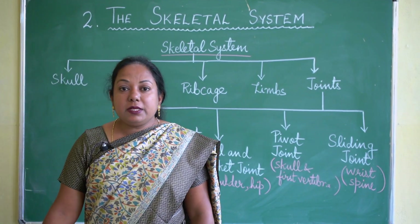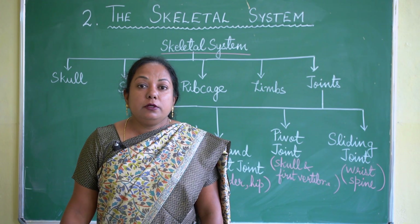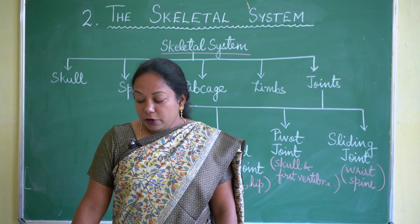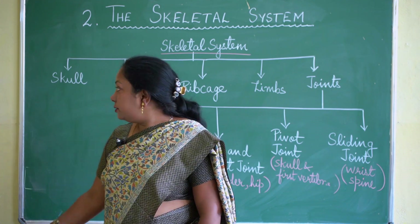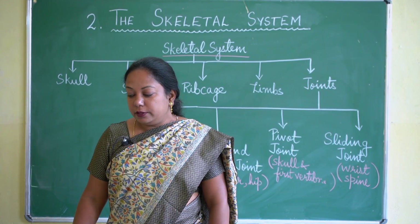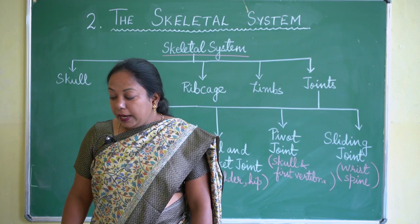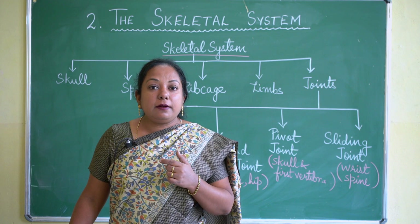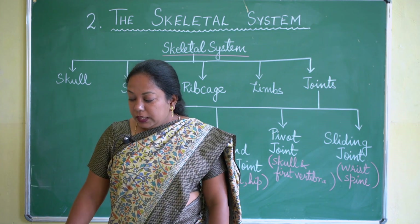The skull is made up of 22 bones in all. An adult human body contains about 206 bones. In the upper part of the skull there are 8 flat bones joined together. The skull protects our brain. In our face and jaw, a total of 14 bones are present. The lower jaw is the only part of the skull we are able to move, and teeth are rooted in the jaws.